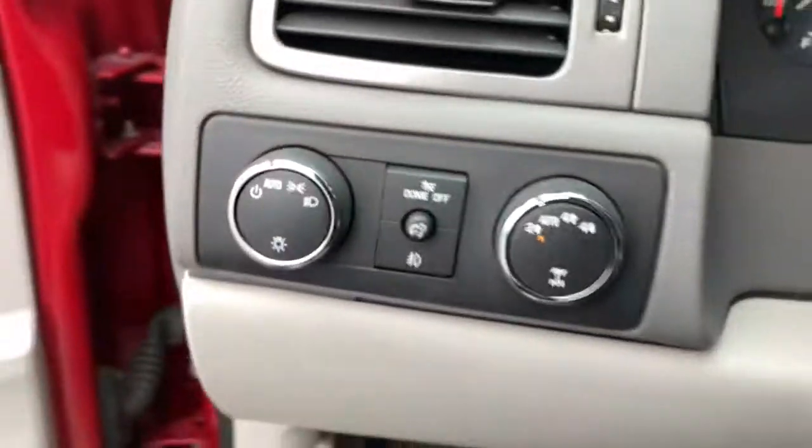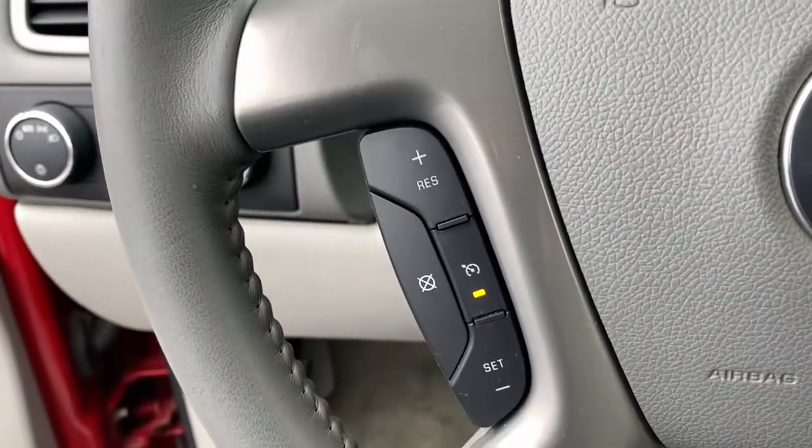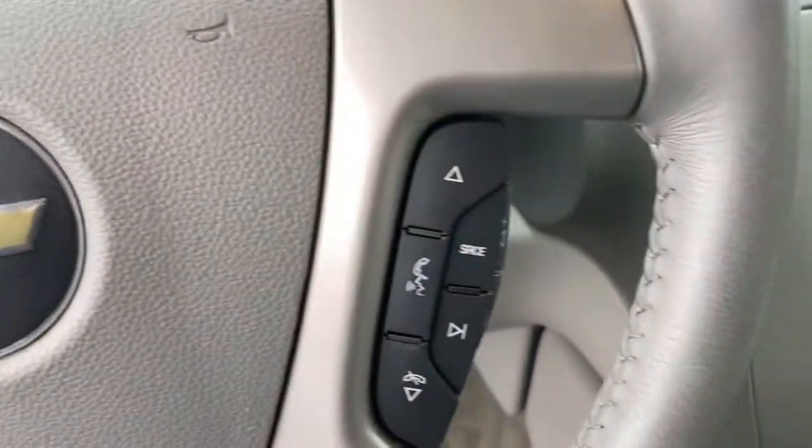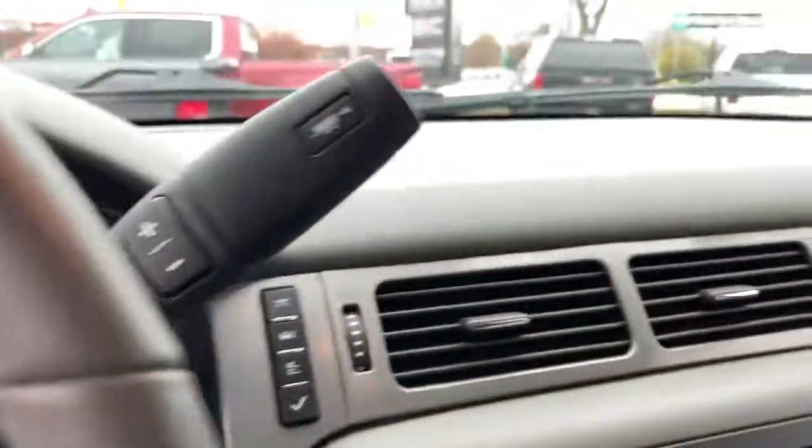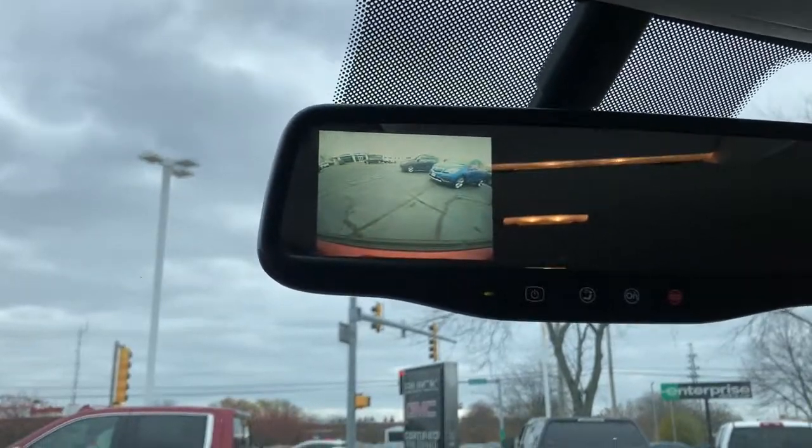Keyless entry, power passenger seat, satellite radio, heated mirrors, remote engine start, fog lamps, premium sound system, four-wheel drive, third-row seat, Bluetooth connection.